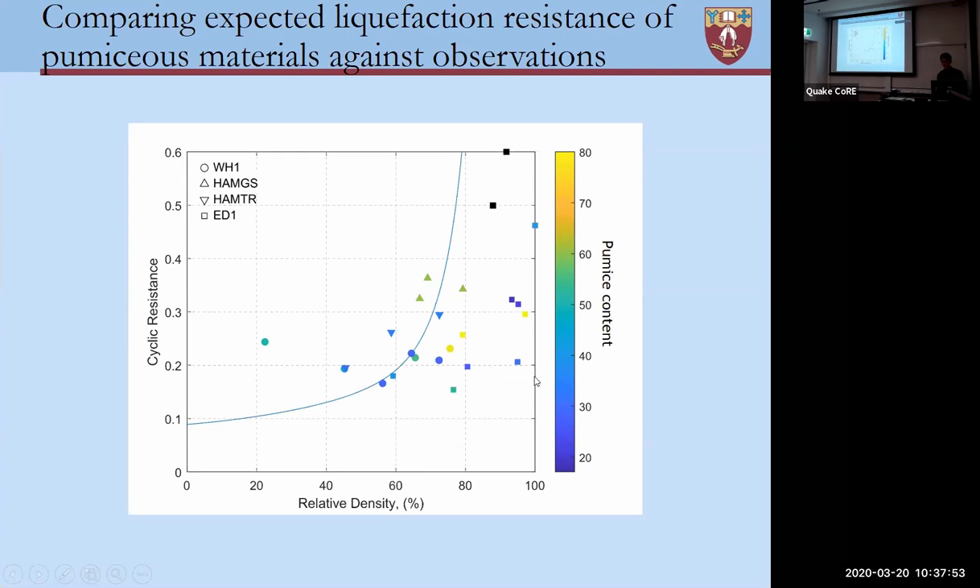Of particular interest is that some of our latest samples were recovered from Edgecombe, and they appear to have very high relative densities, which you would typically assume would not be able to liquefy in any way, shape or form. However, we're reaching the laboratory-based definition of liquefaction — which is 5% strain — at typical cyclic resistances which you might expect to see during even moderate earthquakes. So for pumice-rich soils, even with high relative densities, we might expect to see some problems.